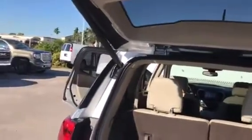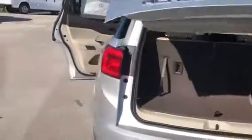Plenty of room here in the back and these seats go down nice and easy. They do fold flat. And the tailgate here is push-button. It also has remote access to it.